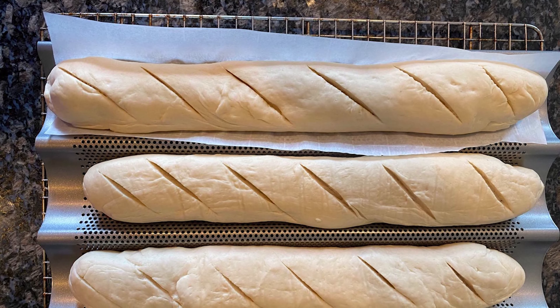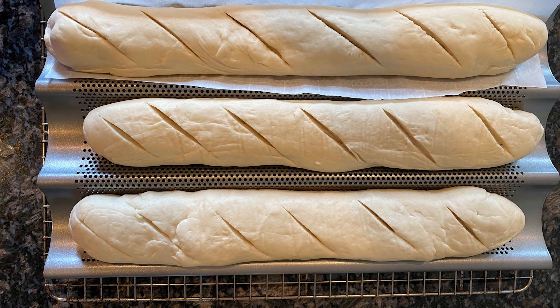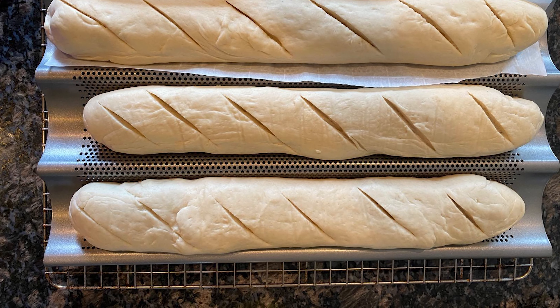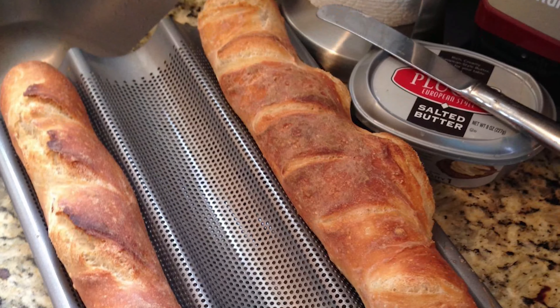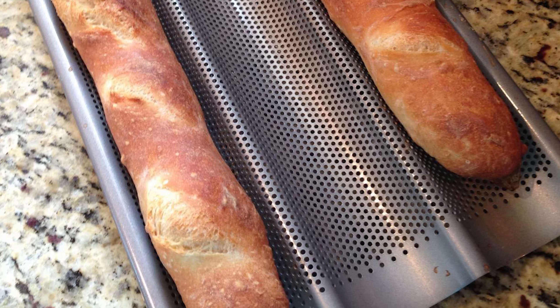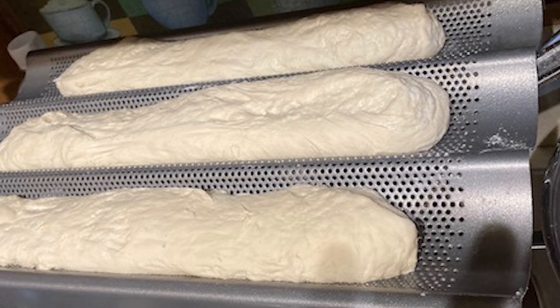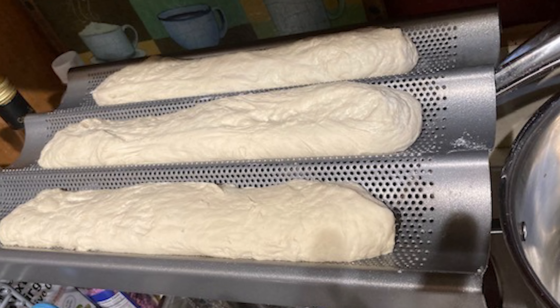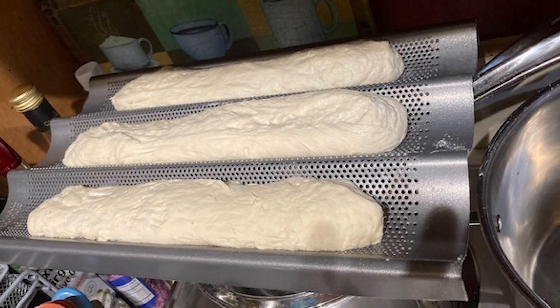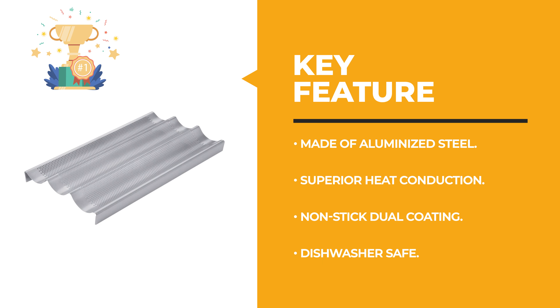From performance to price, from design to durability, the last product on our list is the best of all we've reviewed. Number 1: Chicago Metallic Baguette Pan. If you are looking for a great baguette pan, this is a great option to consider. It is easy to use, makes delicious crusty bread, and is durable enough to last for many years. The baguette pan offers both traditional uncoated and dual-coated, diamond-quality non-stick bakeware, providing the strength and durability to craft delectable results day after day.